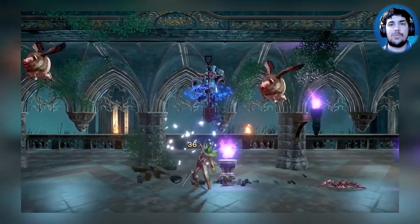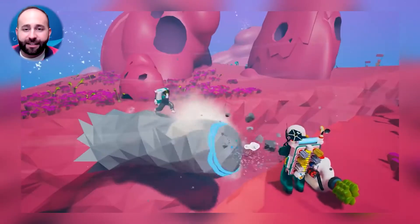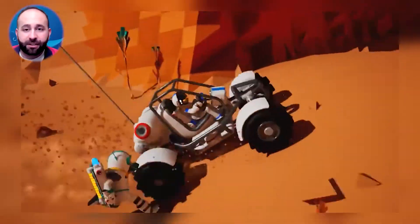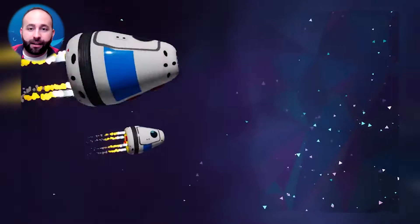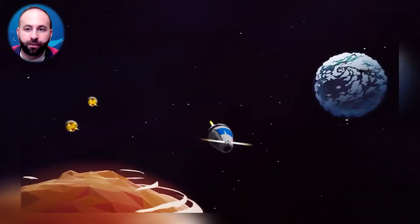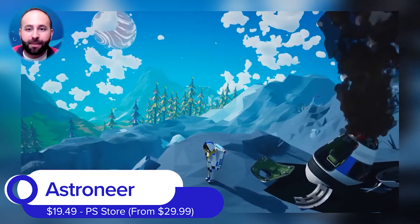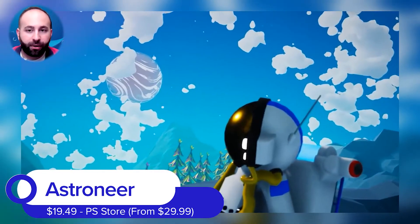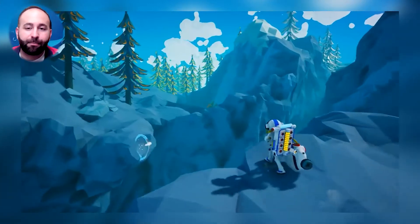The next game is on the PlayStation Store, which means it's digital, not physical. The game is Astroneer for $19.49, dropping from its regular price of $30. This is an exploration game with elements of crafting and building — think of it as a combination between No Man's Sky and Minecraft.